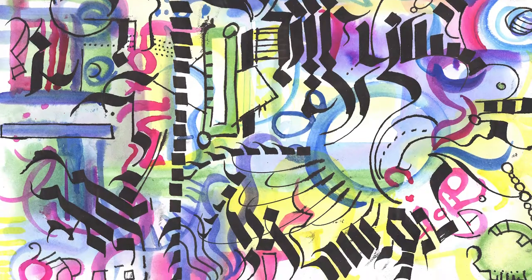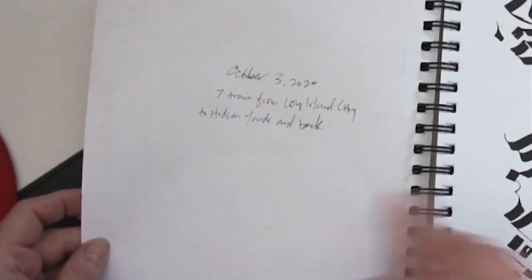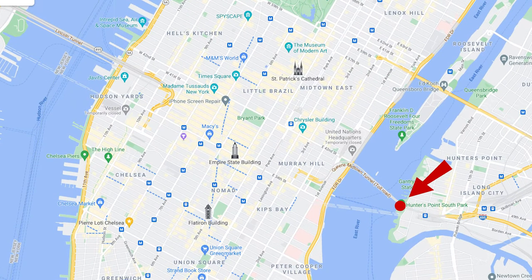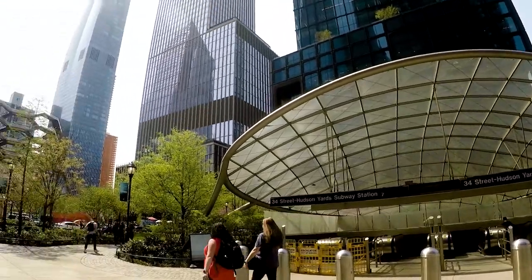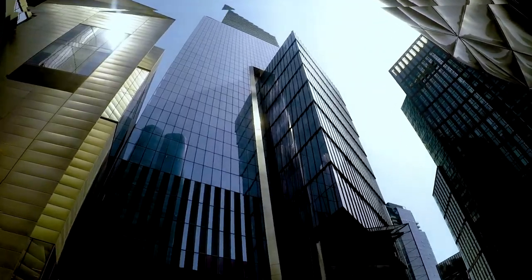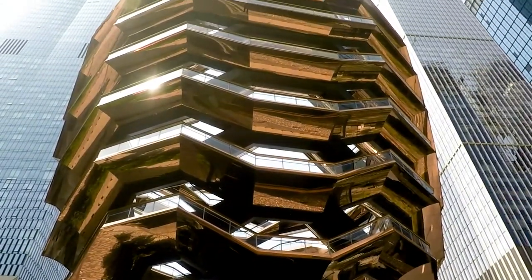This was done October 3rd, 2020 — the 7 train from Long Island City to Hudson Yards and back. If you're a New Yorker you know exactly that train and what a straight shot it is, and how cool Hudson Yards is now. It's completely transformed in the last few years.